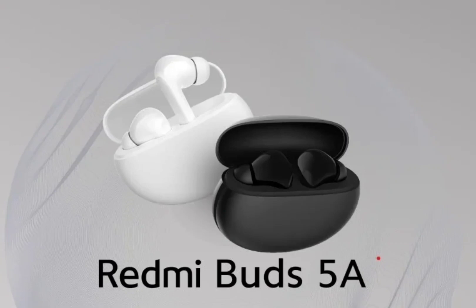The Redmi Buds 5A are priced at Rs. 1,499 and offered in black and white colours. They will be available for purchase from Flipkart, Amazon, and Xiaomi stores starting April 29.